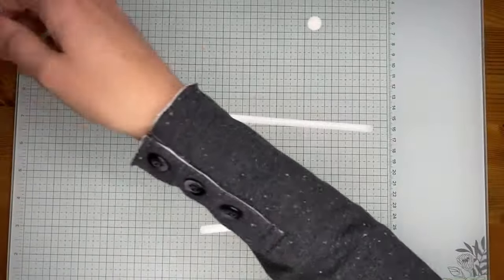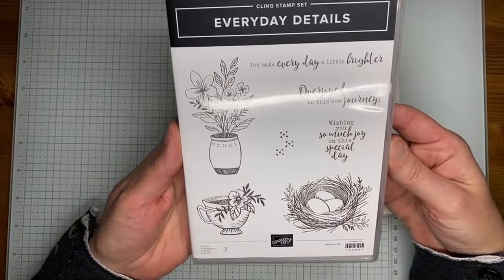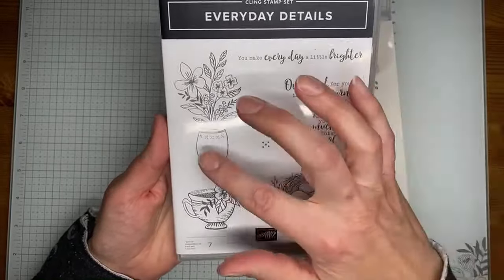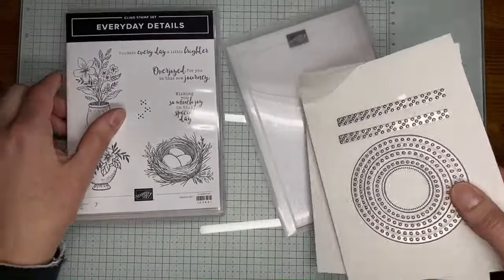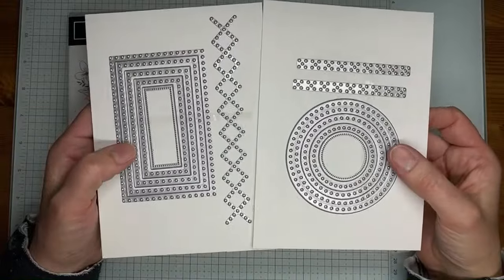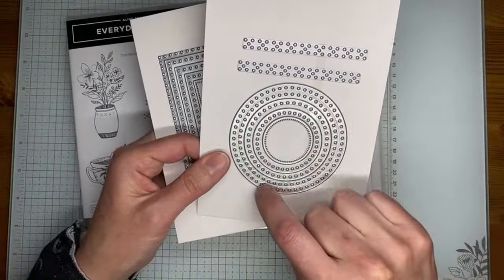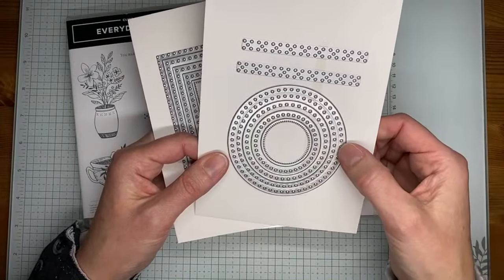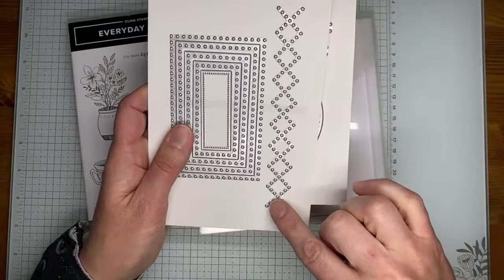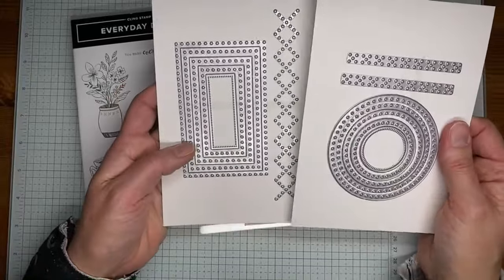Next up we've got the Everyday Details Stamp Set Bundle — a really pretty stamp set with great images and mixed fonts. Sentiments include 'wishing you so much joy on your special day,' 'overjoyed for you in this journey,' and 'you make every day a little brighter.' The coordinating Everyday Details dies are pretty cool — they include circles and rectangles that cut little holes along the edges of the die cuts, and some border-style dies you can use on your card front.